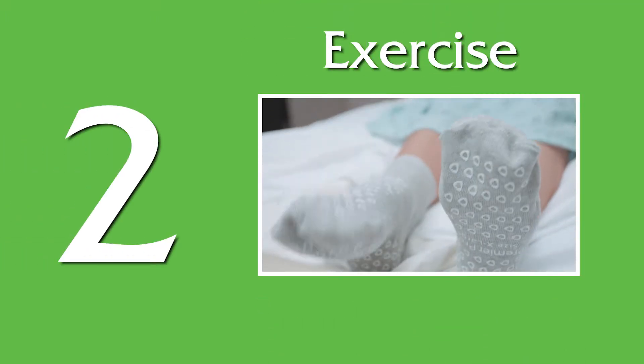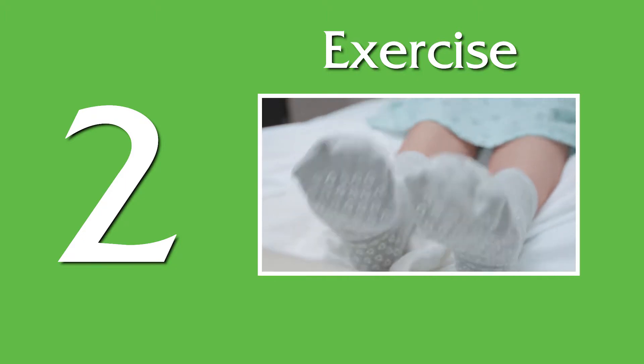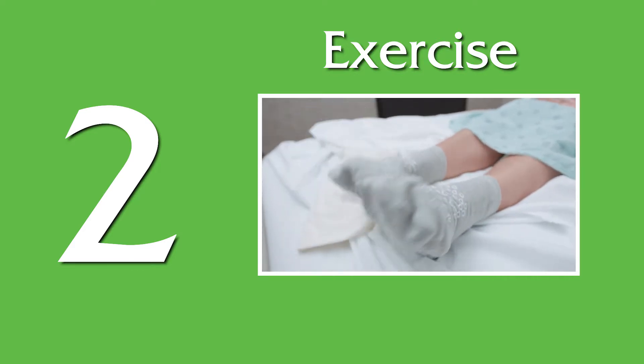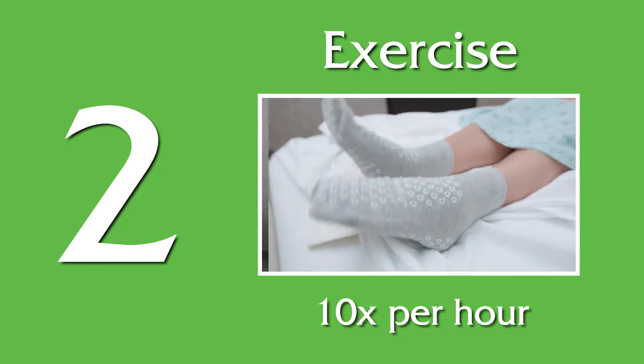2. Exercise. Simple movements can also prevent clots. Small, repetitive exercises while in bed or sitting in a chair can be very helpful. Move your feet in a circle or up and down. Do this about 10 times an hour to improve circulation.